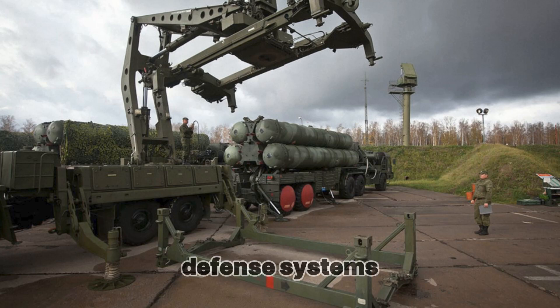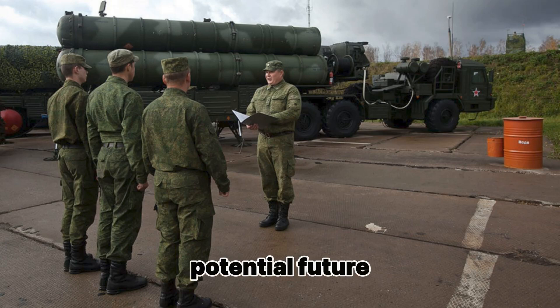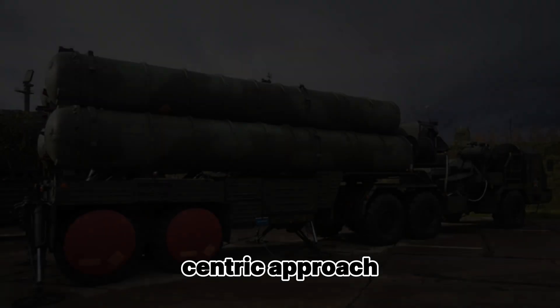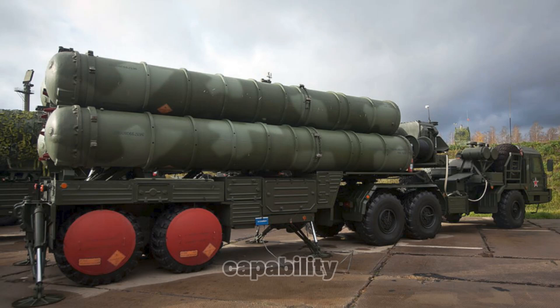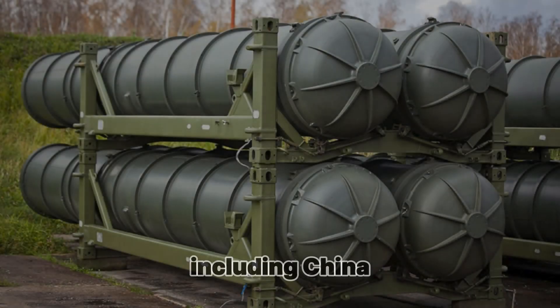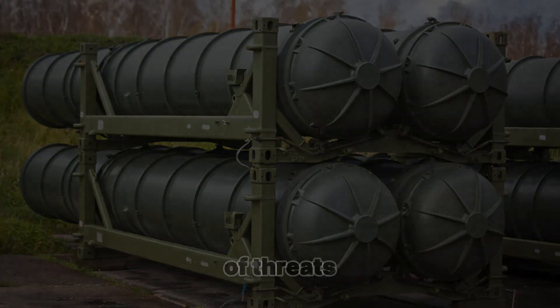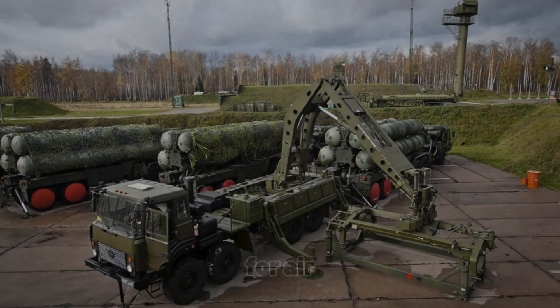Third, integration with other defense systems. The S-400 is designed to work in conjunction with other air defense systems, including the S-300, Pantsir S-1, and even potential future integration with the S-500 Promity. This network-centric approach provides a seamless and highly effective air defense capability. Fourth, versatility in combat scenarios — the S-400 has been exported to several countries, including China, Turkey, and India, proving its adaptability in different operational environments. Its ability to counter multiple types of threats makes it a top-tier choice for air defense worldwide.